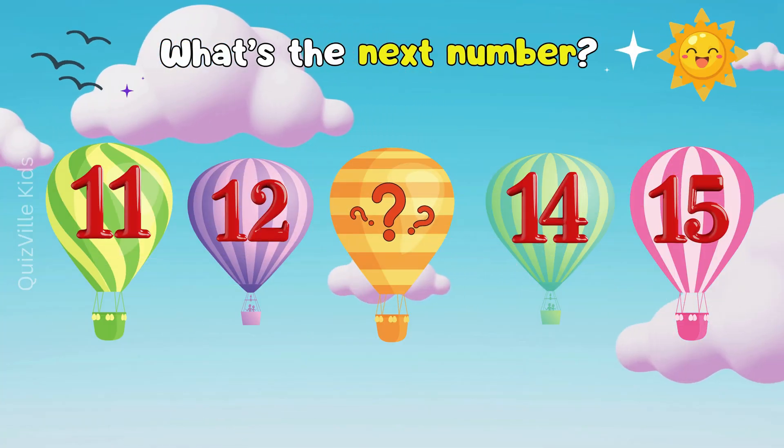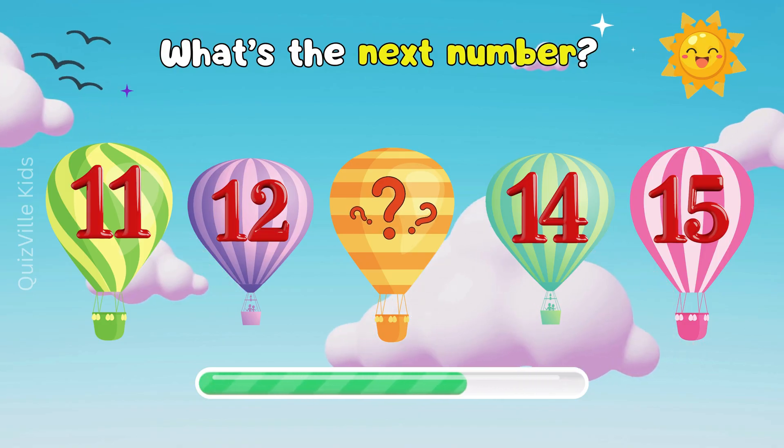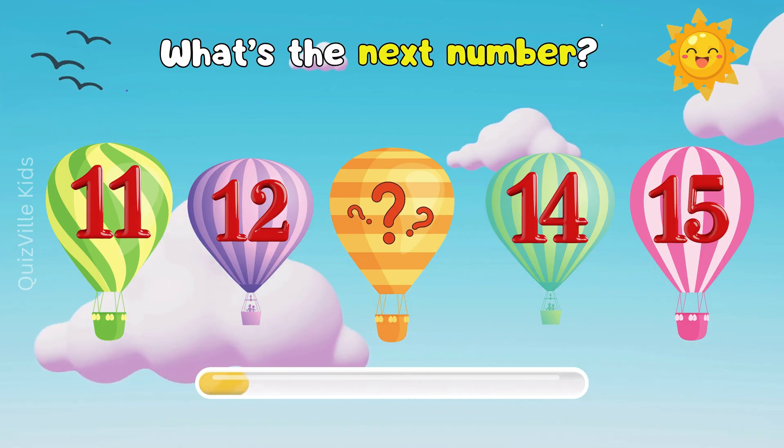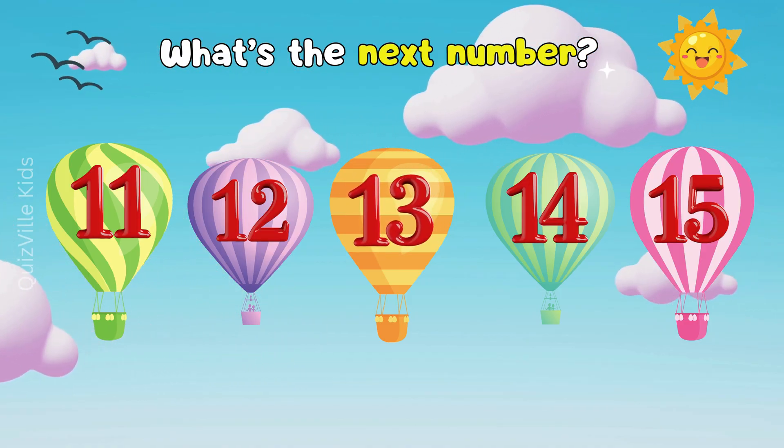What number comes after 12? Take a good look and try to guess. Yes, it's number 13! Well done!